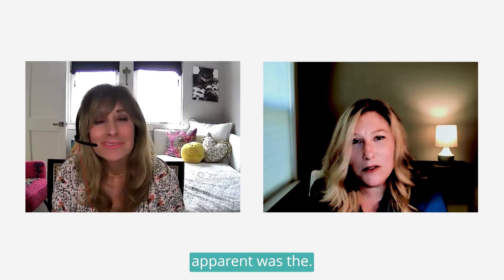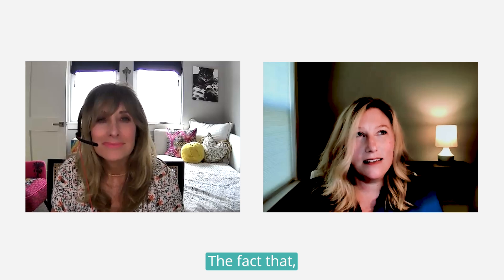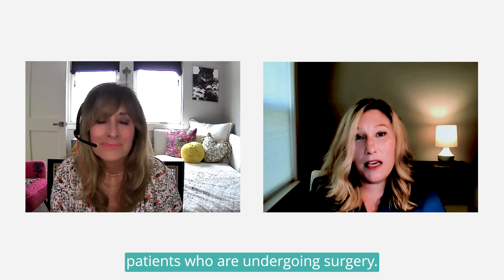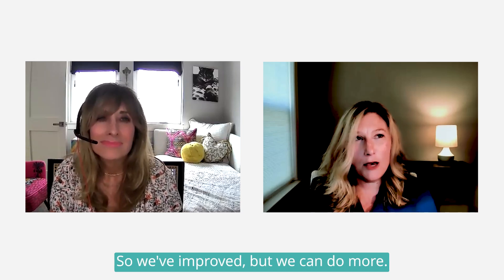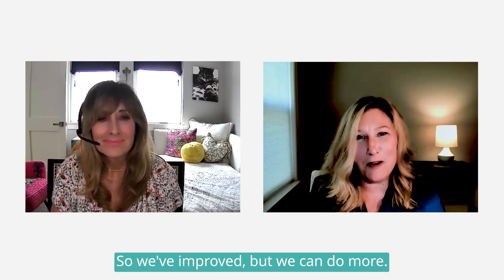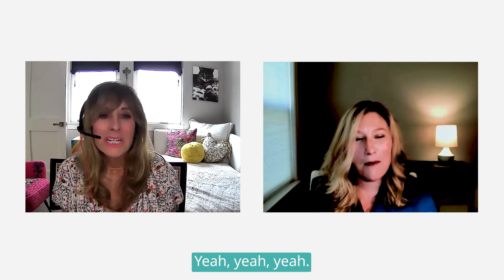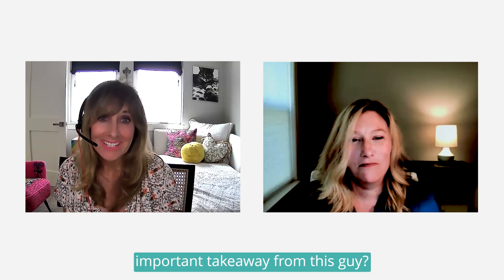So what surprised you when you were updating the guideline? One thing that was really apparent was the fact that VTE continues to persist as a problem for patients who are undergoing surgery. We've improved, but we can do more — and really effective prevention requires coordination with the entire team.